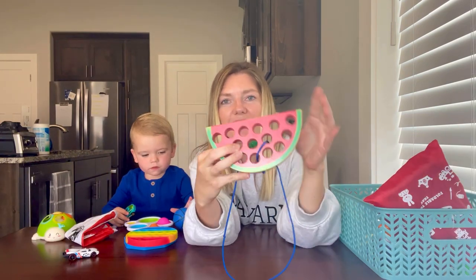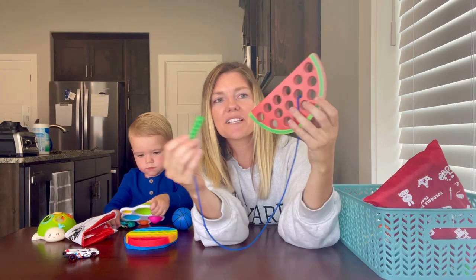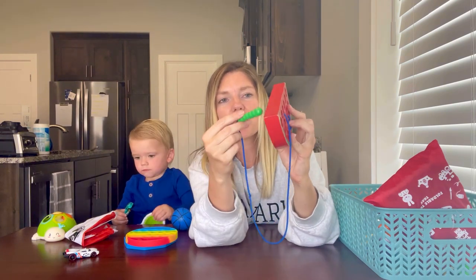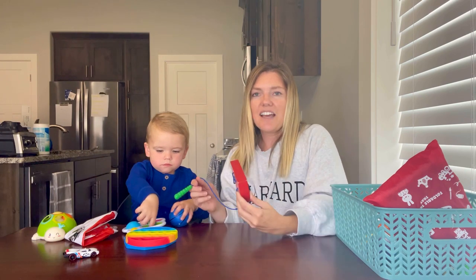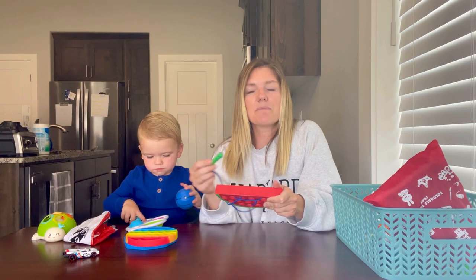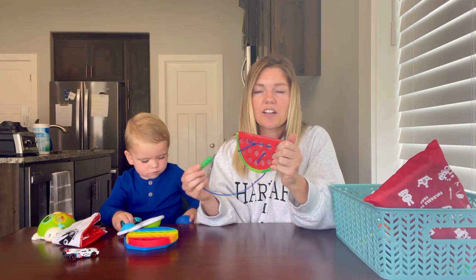There are lots of different shapes and animals you can get for threading toys — the goal is having them work on the art of threading, which helps with motor development skills and keeps them entertained. I've found it helpful for a parent to hold the main piece and then hand the small item to the child to thread themselves. Briggs can have a hard time holding and threading at the same time, but it'll get easier as he gets older.